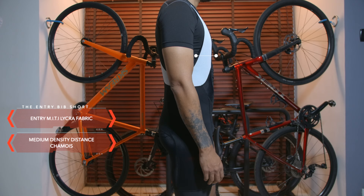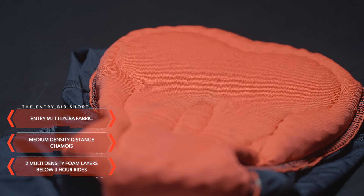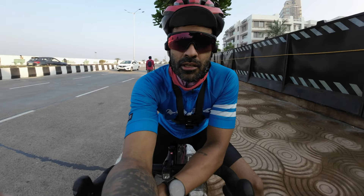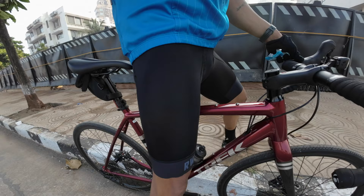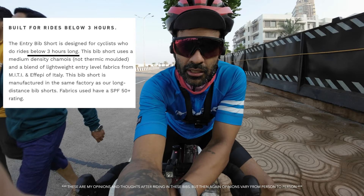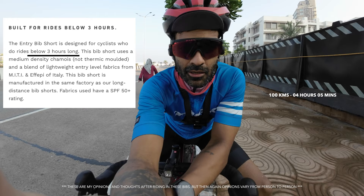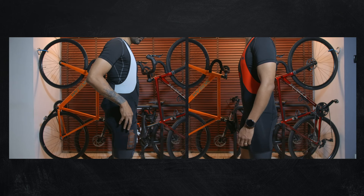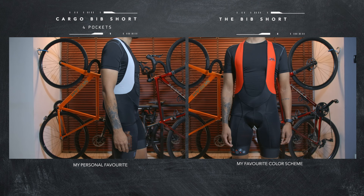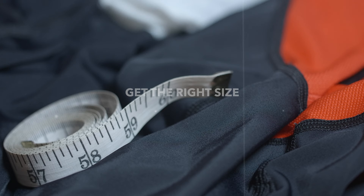Now the entry bib short — it's made from an entry level lycra, however it still looks very premium for the price you pay. It has a medium density chamois with a two multi-layer density foam for rides below three hours. Today I'm wearing the Red White entry bib. The website says you can wear it for about two to two-and-a-half hour rides. I'm almost completing my 100k ride and I've had no problems with this bib — you can definitely ride it for more than four hours. However, for more serious cyclists I would advise purchasing the bib shorts or my favorite, the cargo bib, as they're made for the long haul with premium quality materials.